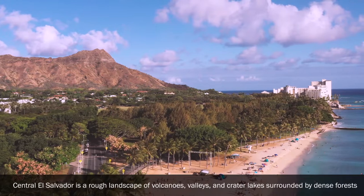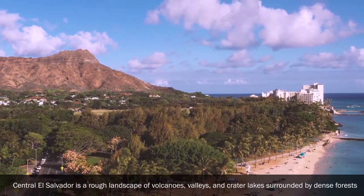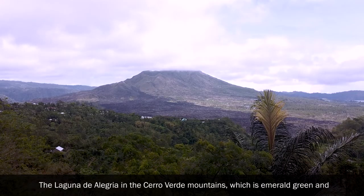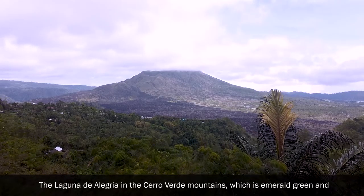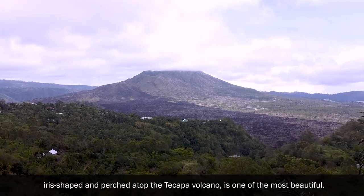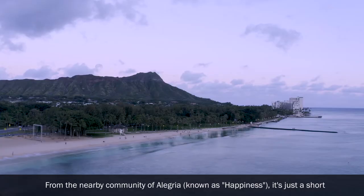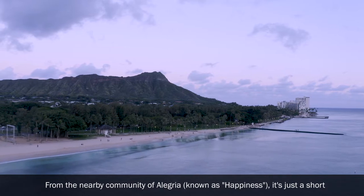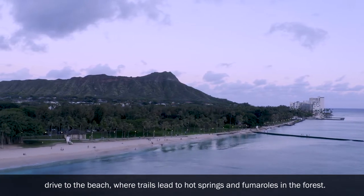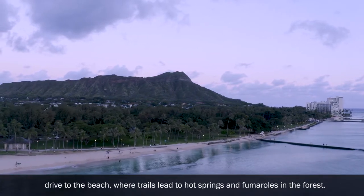Lagoon of Joy: Central El Salvador is a rough landscape of volcanoes, valleys and crater lakes surrounded by dense forests. The Laguna de Alegria in the Cerro Verde Mountains — emerald green and iris-shaped, perched atop the Tecapa volcano — is one of the most beautiful. From the nearby community of Alegria, known as 'Happiness,' it's just a short drive to where trails lead to hot springs and fumaroles in the forest.